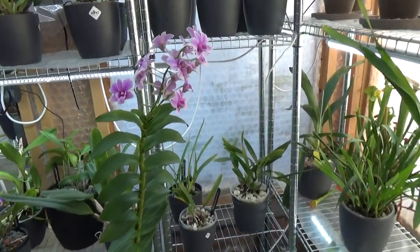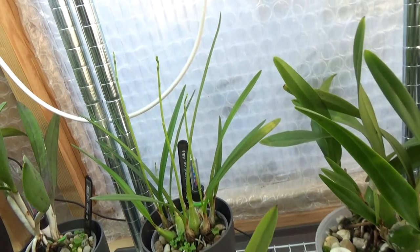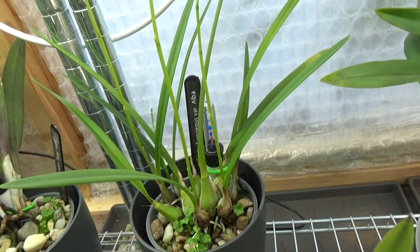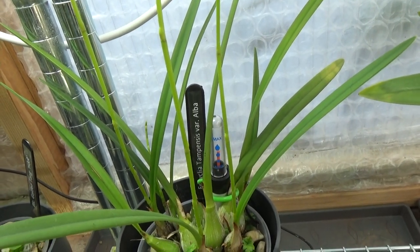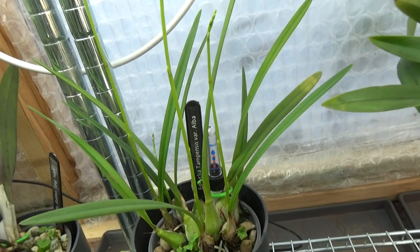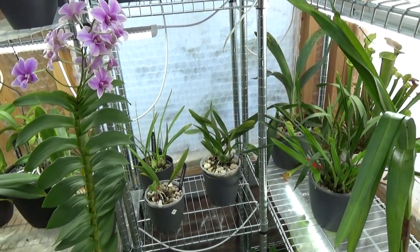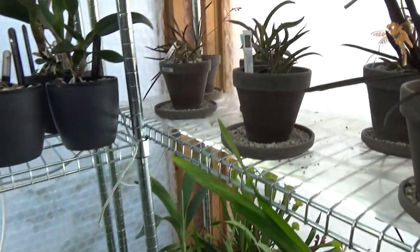Over here — this is the first time ever — I have three Encyclias, and I finally have one spiking. So this will probably be the first bloom. I didn't get it with a spike before. You can probably see a smaller spike as well, so we'll have four on this Encyclia — Tempensis var. alba. That's the first bloom on an Encyclia for me, and it's an alba form. I like yellow, white, and a bit of green. I'm really looking forward to this one, and as soon as it starts to bloom I will show it on my channel.